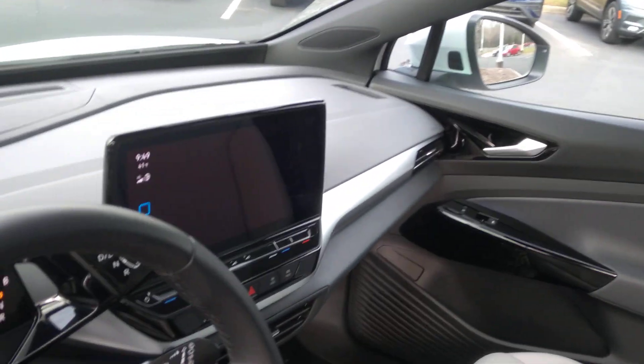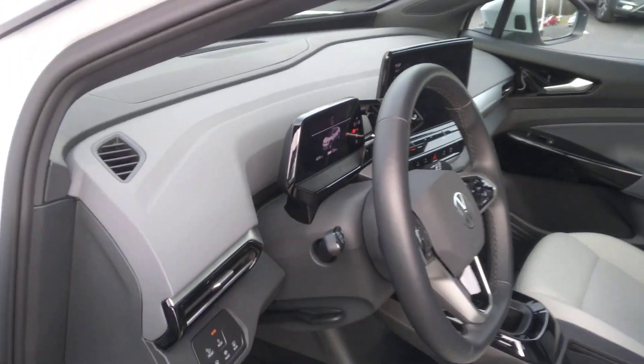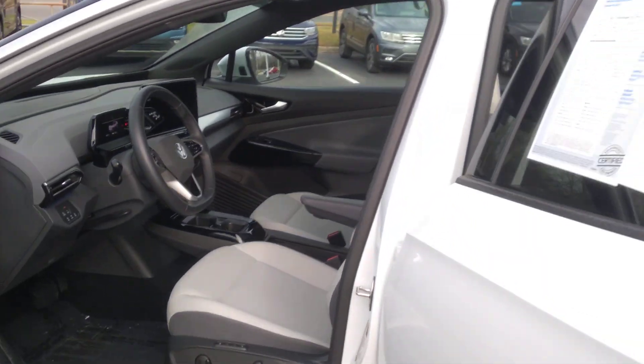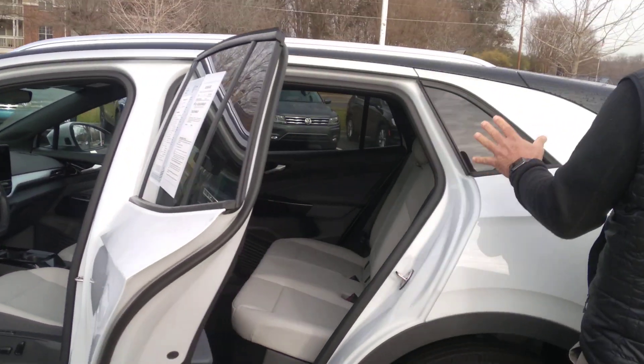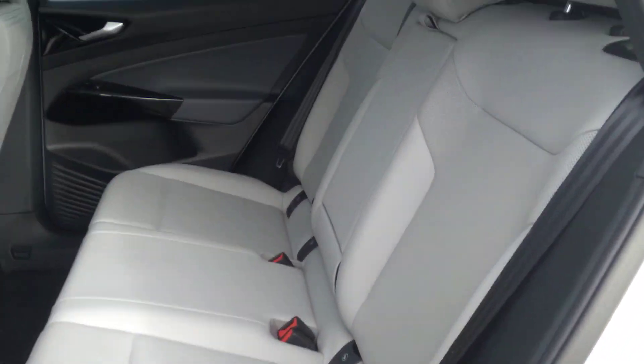It has the sunroof, the touchscreen radio with the bigger screen, the navigation system, and the heated seats. This one has about 5,000 miles on it.